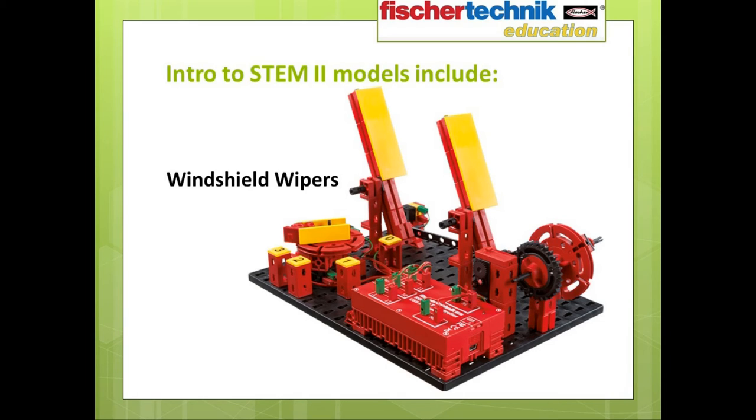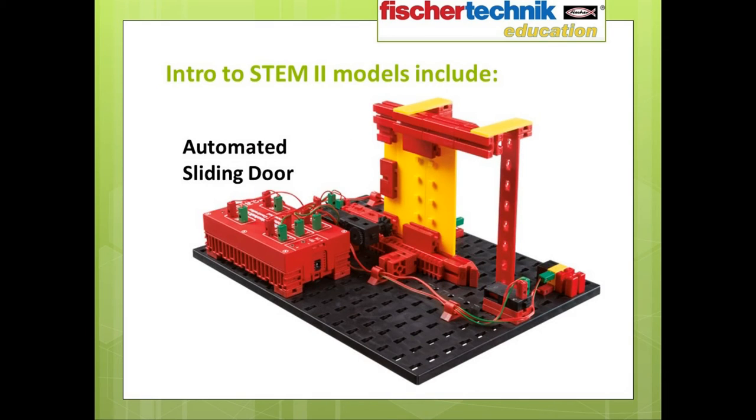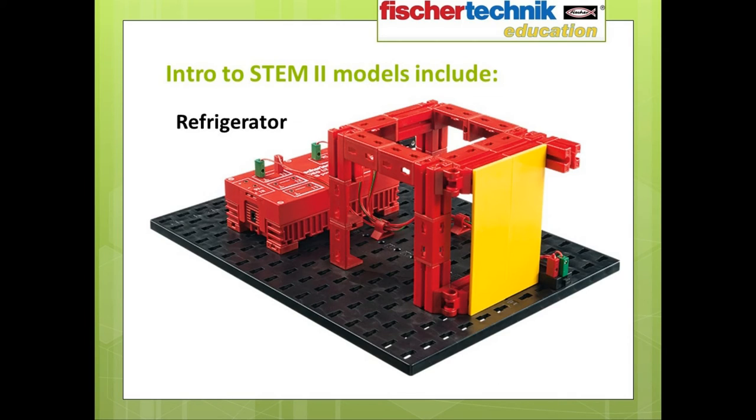Let me share a few of the automated models that students will build as they work through the curriculum. First, we have a windshield wiper simulation, then an automated sliding door such as you might encounter in your favorite supermarket, an amusement park merry-go-round, and a refrigerator simulation.